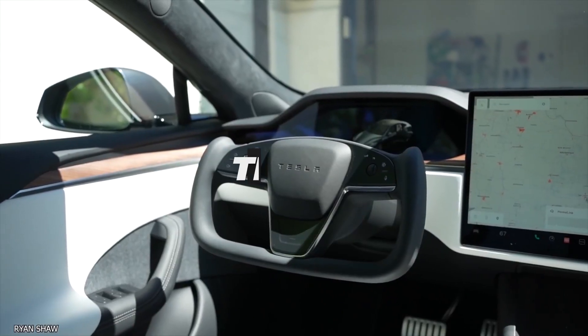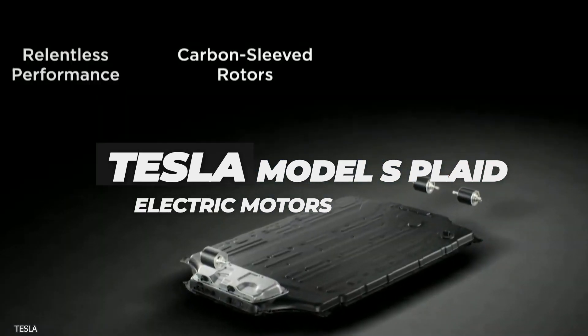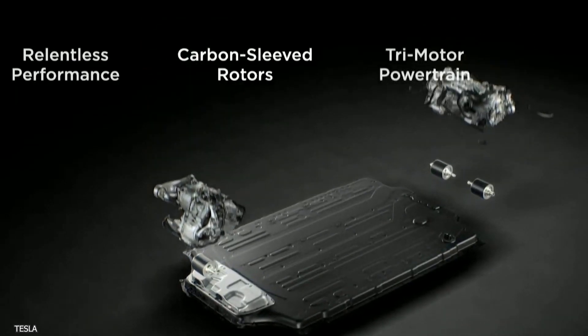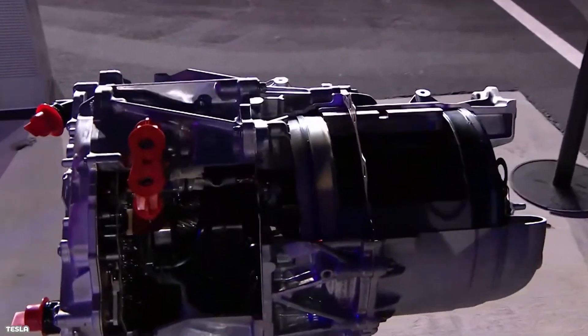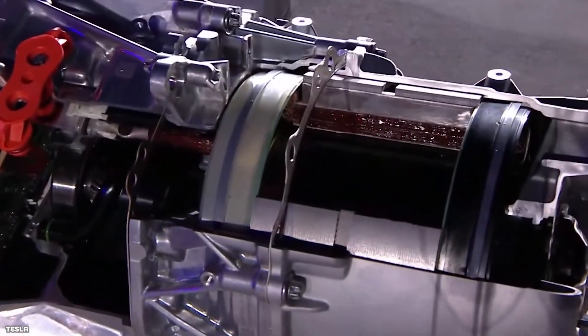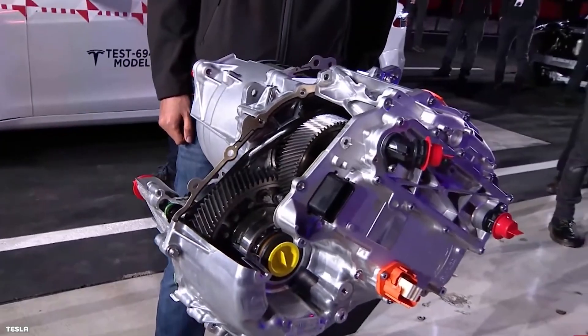Now let's take a short look at the Tesla Model S Plaid's drive unit. The Plaid cars are equipped with a total of three electric motors — one in the front for the front axle and two in the rear for the rear wheels with torque vectoring systems. The system output is 1,020 horsepower. The drive units integrate high-speed electric motors, inverter, and single-speed transmission.